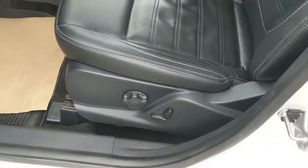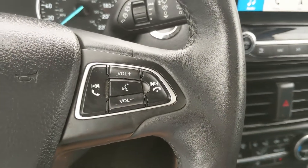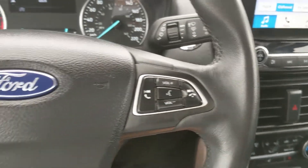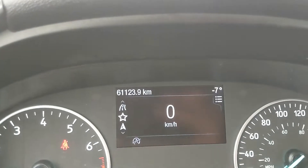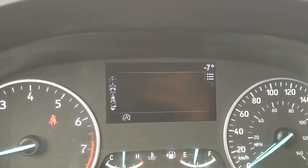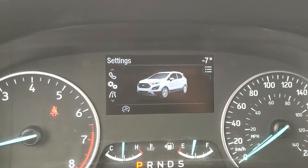Sitting in the vehicle with it running, you can see it's sitting at 61,123 kilometers. Moving down to the steering wheel, on the right-hand side you have your hands-free phone and radio controls, and on the left you have your cruise controls as well as your controls for the center info screen, where you can look at your MyView with a digital speedometer, navigation, now playing, phone controls, settings for your screen, and other features around your vehicle and trip information.